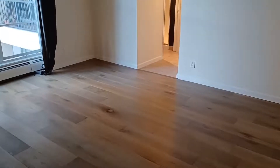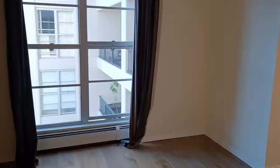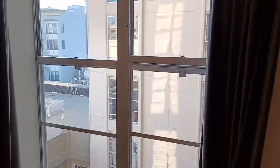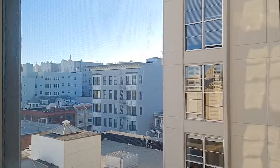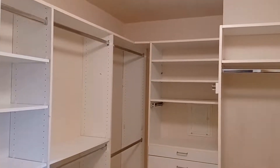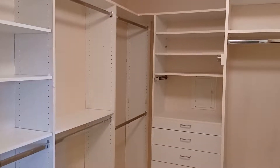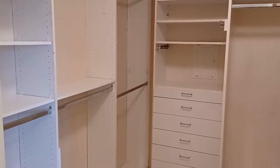The master bedroom also has these engineered hardwoods which look lovely, and then there's a window overlooking a lighted area. What we're looking at over here is a bit to the southwest. I'm in the master bedroom and they have this huge walk-in closet — there's actually more to it that I can't fit in the picture.